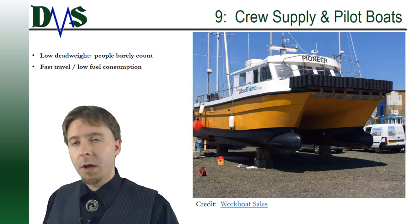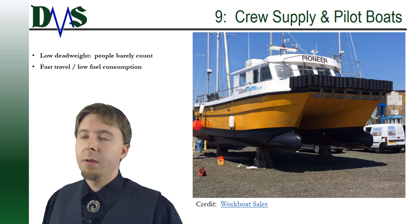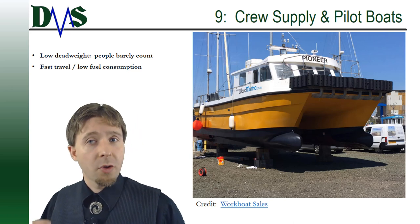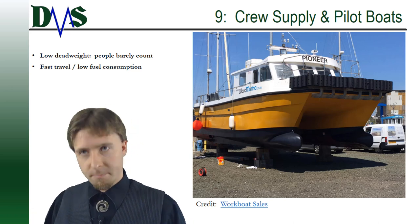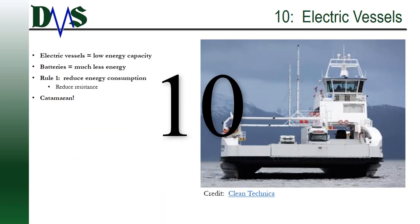Number nine: crew supply boats and pilot boats. Again, we're talking very little cargo capacity — people barely count in terms of weight — but we need to travel fast and with low fuel consumption. A catamaran is a wonderful thing for this application.